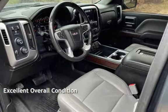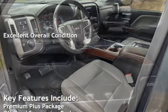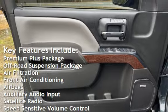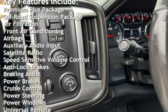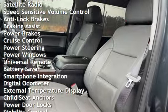This vehicle is in excellent overall condition. Key features include: premium plus package, off-road suspension package, air filtration, front air conditioning, airbags, auxiliary audio input, satellite radio, and speed-sensitive volume control.